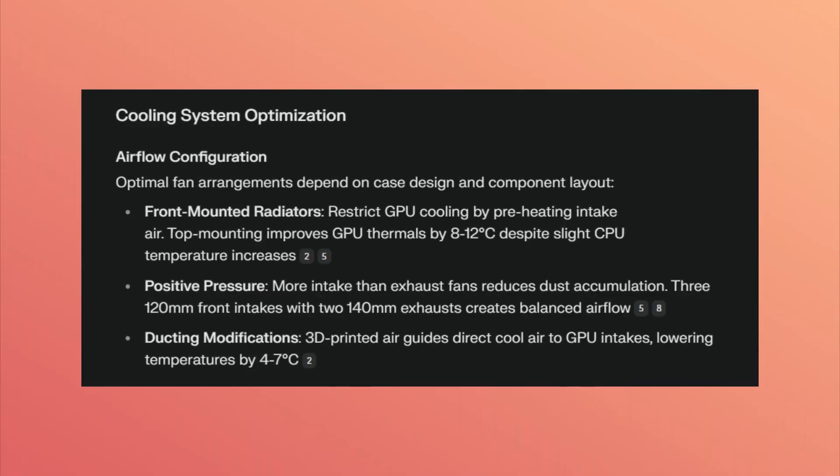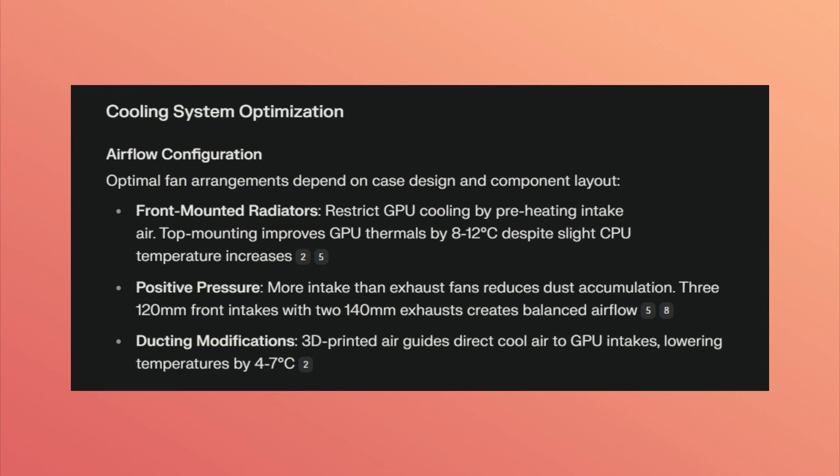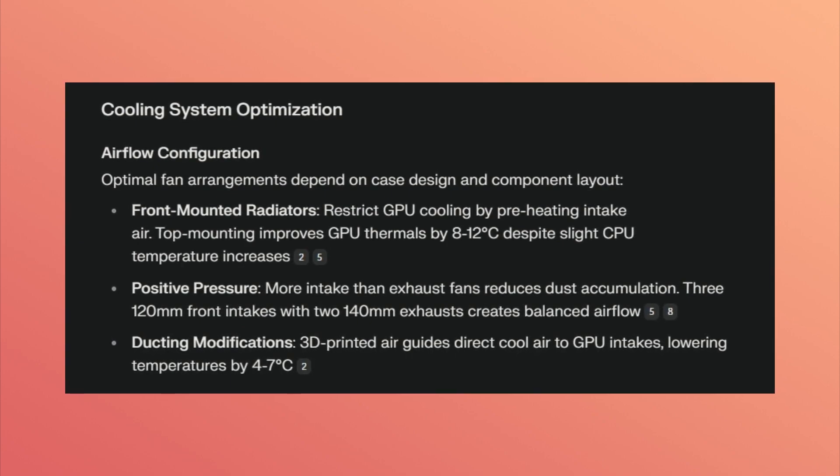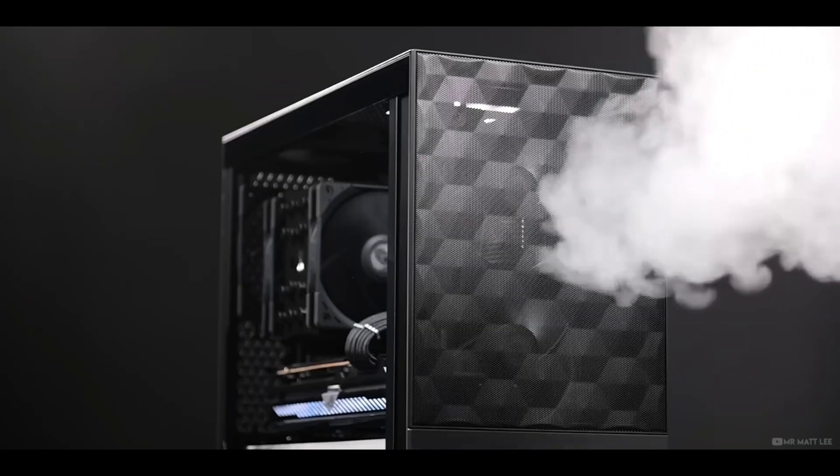Unfortunately, Perplexity Deep Research still recommends airflow configuration. It tells me to move the fan position or upgrade the cooling system, which doesn't reduce heat generated by the components — it just moves the heat out of the system faster. If it truly understood the difference between making a PC cooler versus making a PC produce less heat, it wouldn't recommend anything related to cooling systems. So unfortunately, it still failed that part of the test.